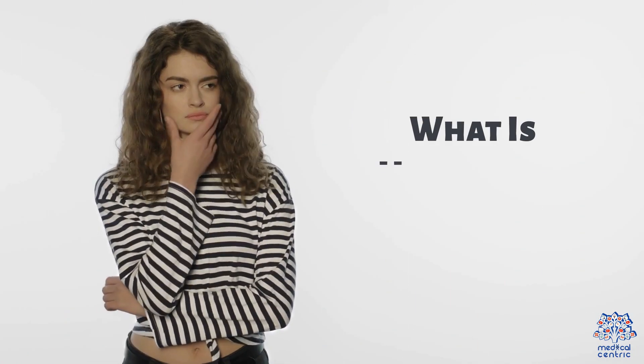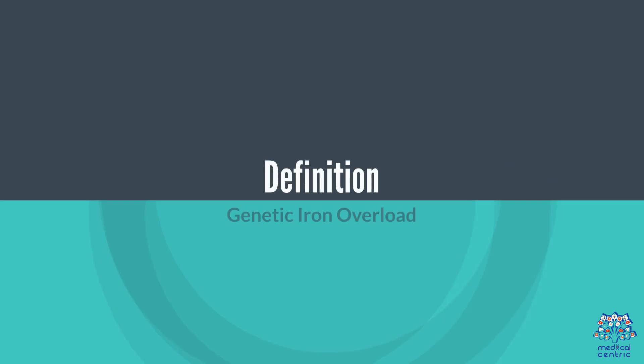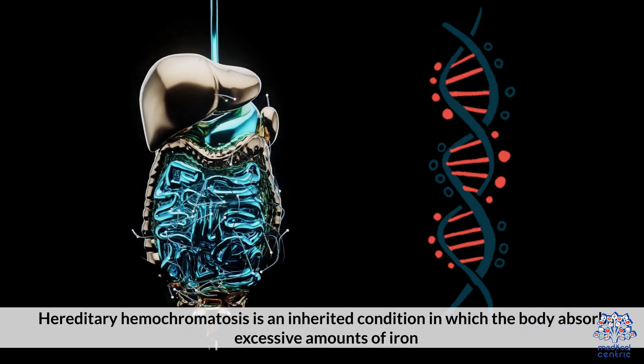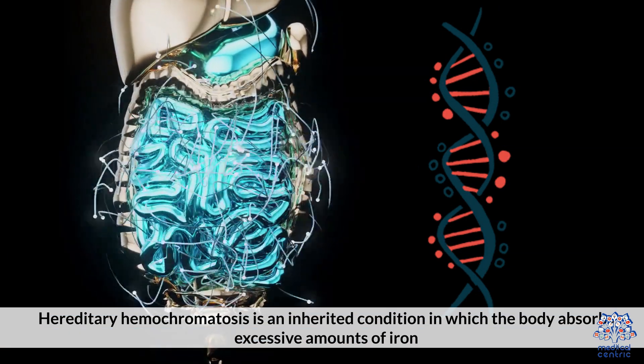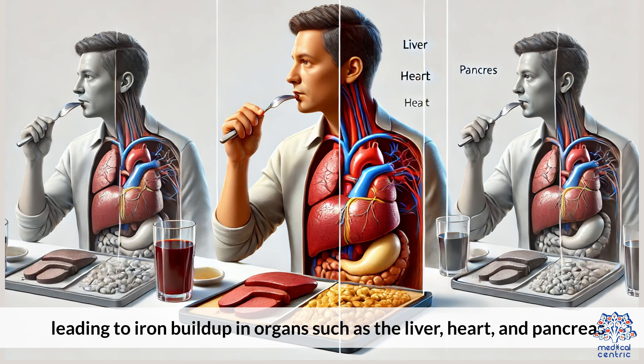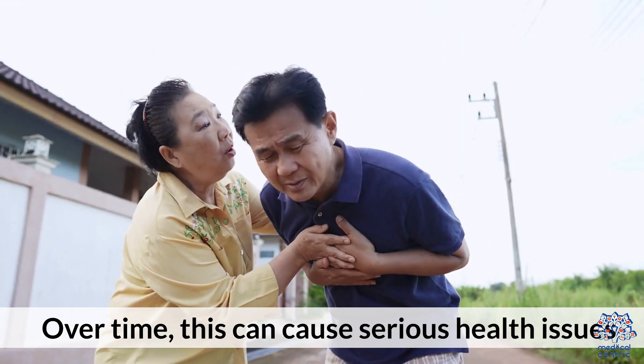What is Hereditary Hemochromatosis? Hereditary Hemochromatosis is an inherited condition in which the body absorbs excessive amounts of iron, leading to iron buildup in organs such as the liver, heart, and pancreas. Over time, this can cause serious health issues.